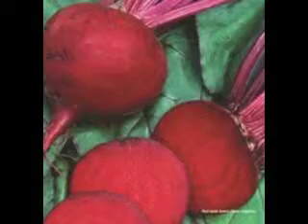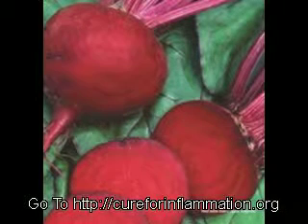In the audio CD, Betalanes: The Secret to Healthy Longevity, I go into detail about current research surrounding the use of Betalanes as a natural food supplement. It's linked to a wide variety of potential health benefits, ranging from energy enhancement to the treatment of chronic inflammatory problems. For more information on Betalanes and their health benefits, go to cureforinformation.org.